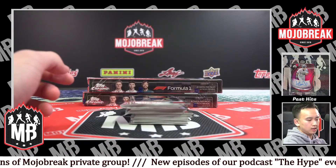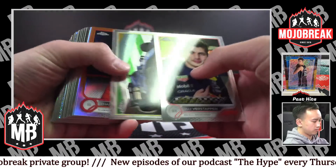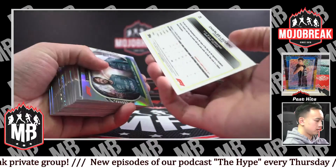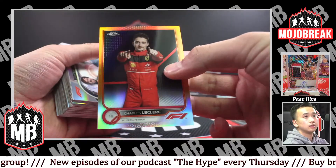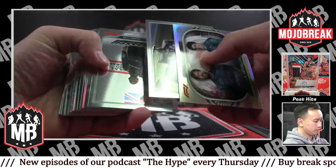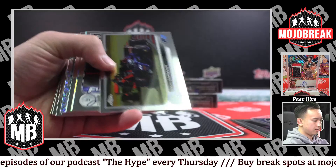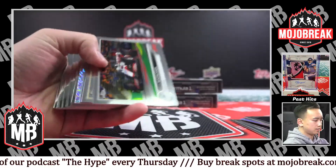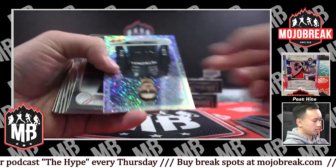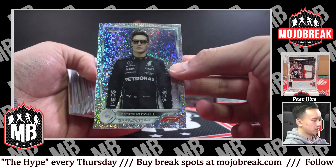It's not always easy to hit an autograph in this type of break. Do we have an orange in here? Is it orange-red? Yeah, it is orange-red - Charles Leclerc, there you go! Lewis Hamilton. Verstappen. Sargent. Verstappen Refractor. Speckle of George Russell, that's out of 299. Lots of color in Topps Chrome this year - Mercedes.